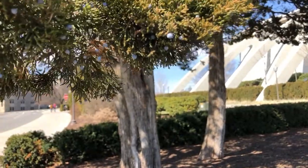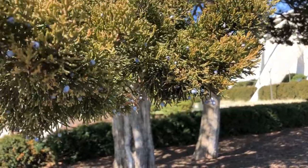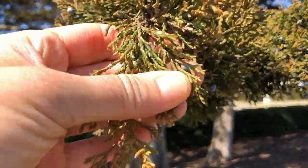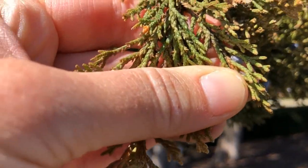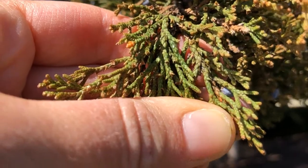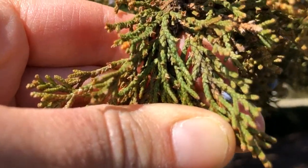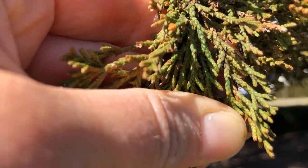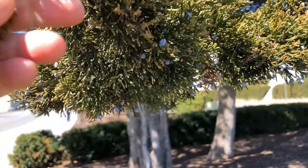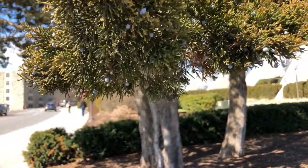You might have wondered what kind of tree has scales. Here we have a red cedar, and you can see those tiny leaves that look like scales. They've become so small and specialized that they just look like scales. You'll find those on the true cedars as well as on the red cedar, which is in the juniper family.